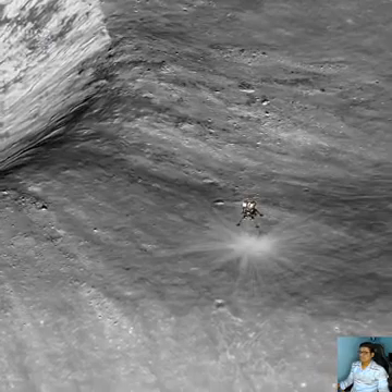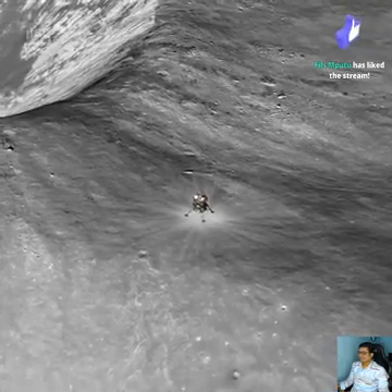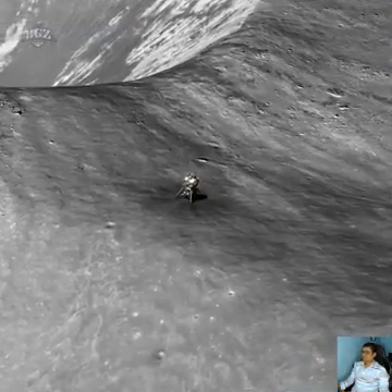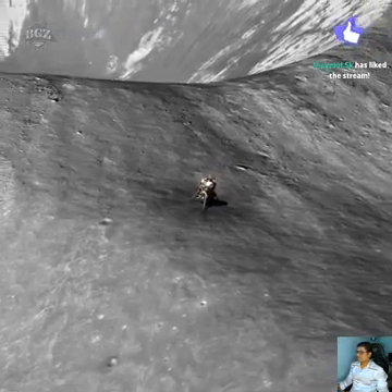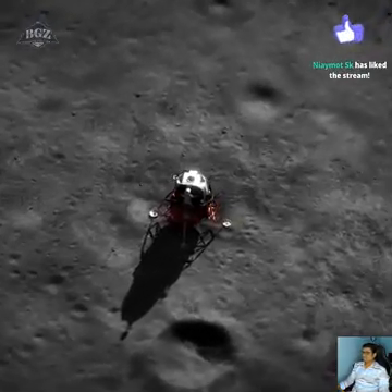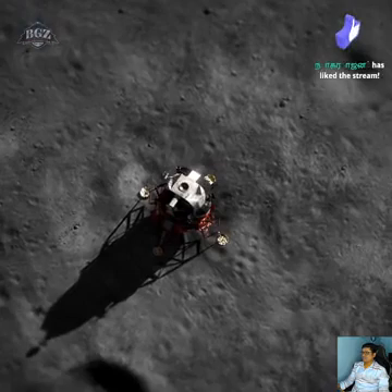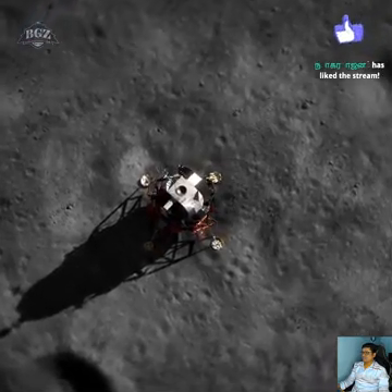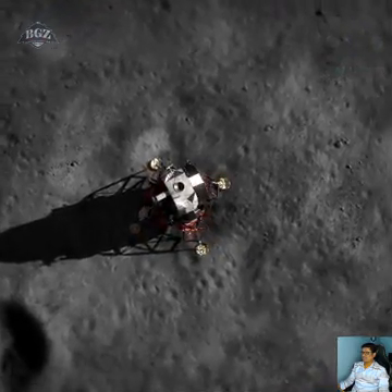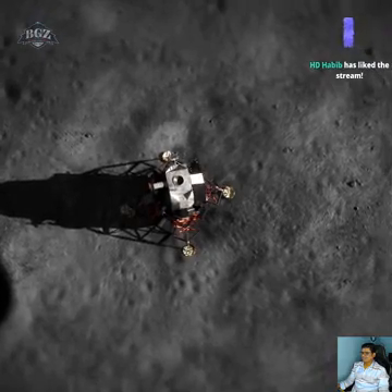Okay, switching to manual pitch. This is okay. Switching to manual yaw. The R is okay. Switching manual roll. Roll is okay.